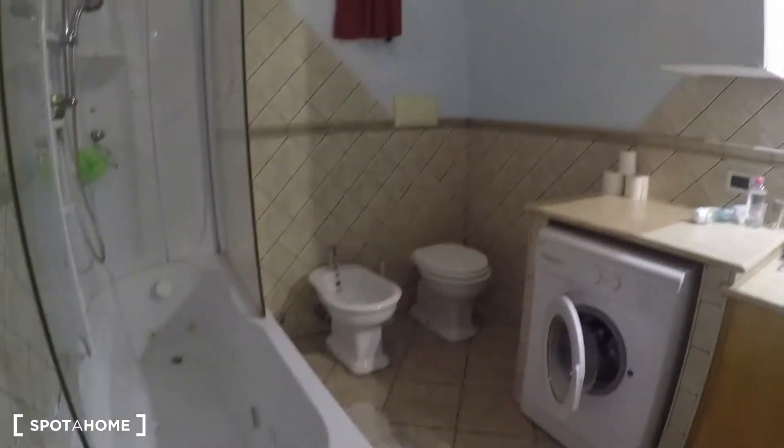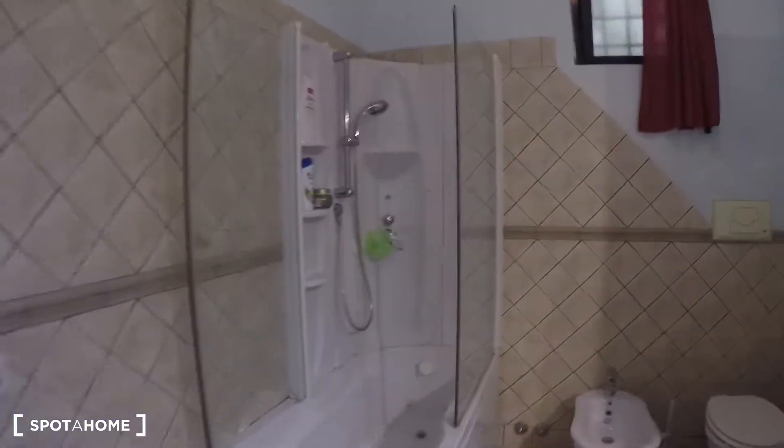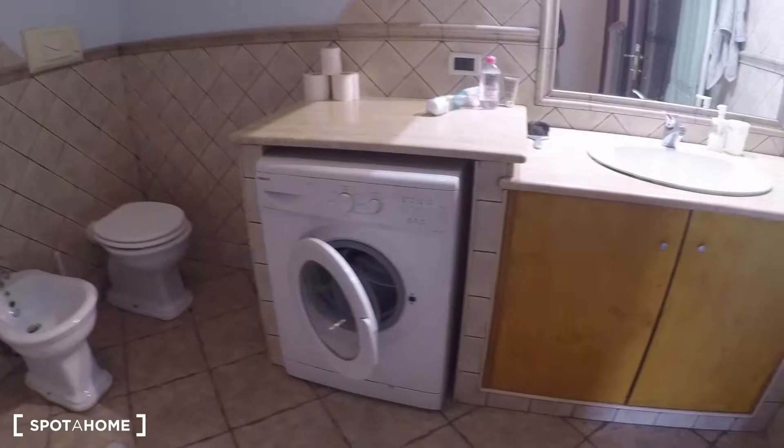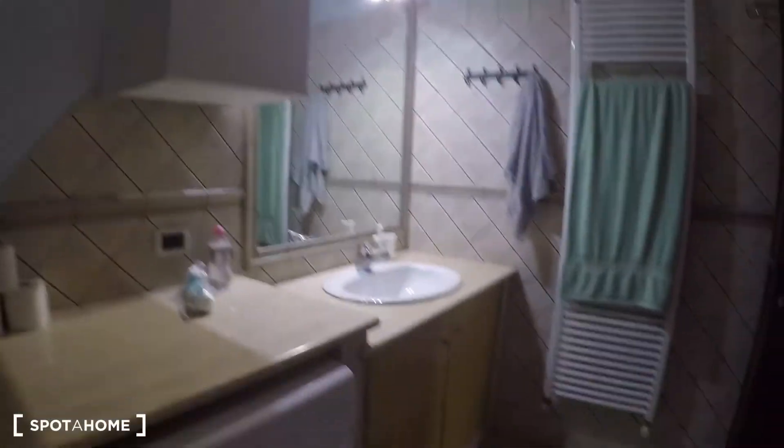Let's start over here with the bathroom — a very spacious bathroom. Over here we have a bathtub with a nice shower, we have a toilet, bidet, and the washing machine. We also have a heater. Very spacious bathroom as you can see.